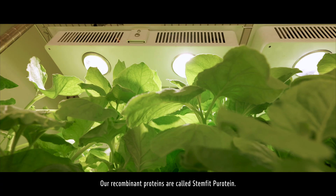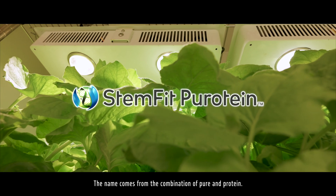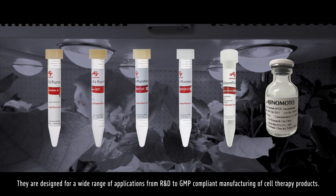Our recombinant proteins are called Stemfit Purotein. The name comes from the combination of 'pure' and 'protein.' They are designed for a wide range of applications, from R&D to GMP-compliant manufacturing of cell therapy products.